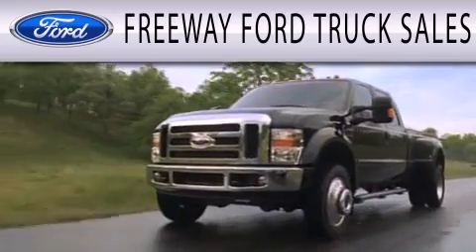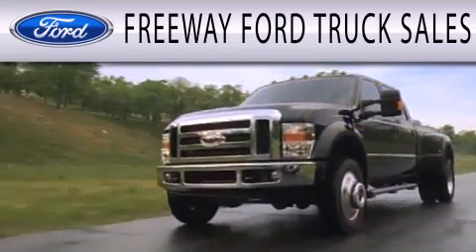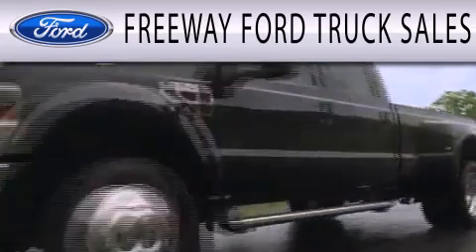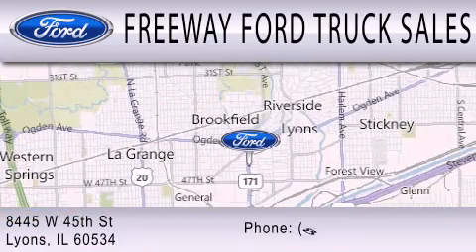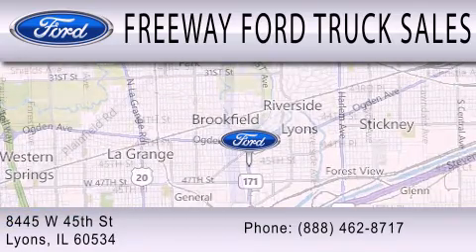Freeway Ford Truck Sales is dedicated to doing everything possible to ensure the experience you have selecting your next vehicle is as pleasant as possible. We are located at 8445 West 45th Street in Lyons.